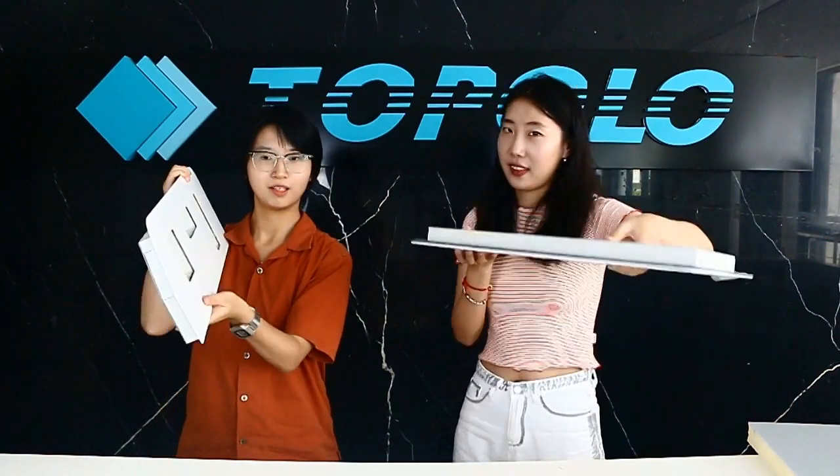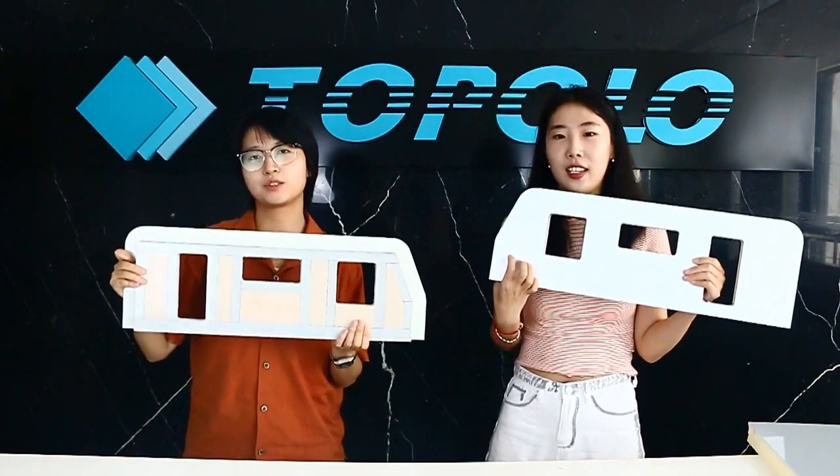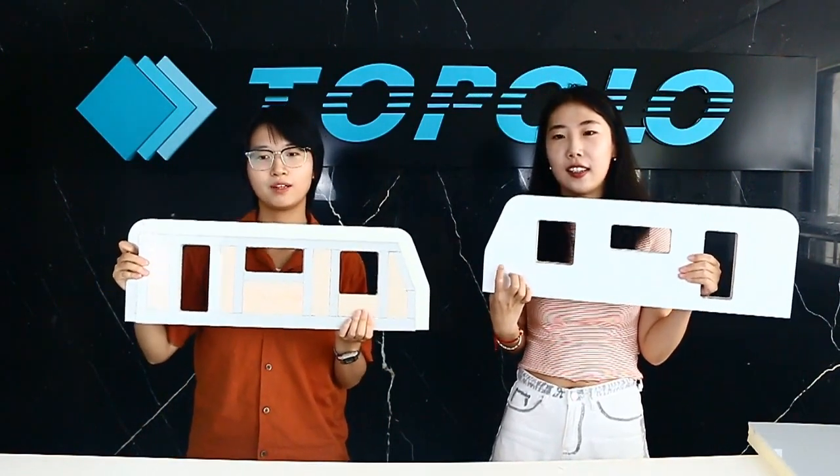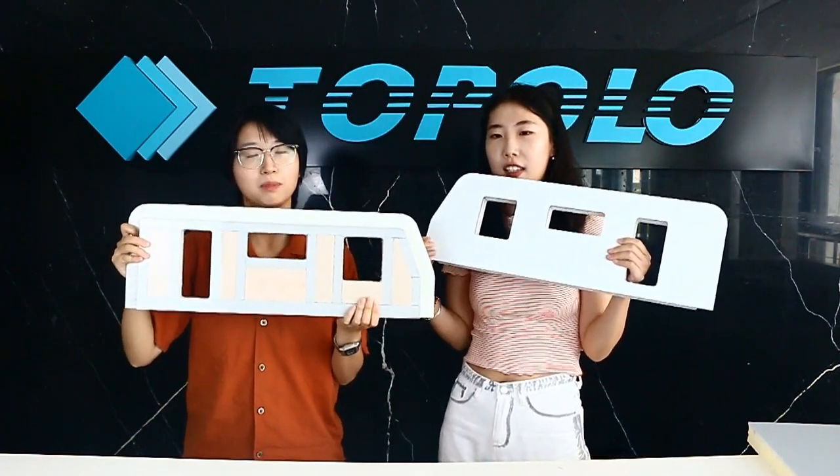Today, we will introduce our new RV core size panel developed by Topolo, with its skin from foam core sandwich panel. Our new RV sandwich panels are suitable for all kinds of RVs. If you are an RV manufacturer, our products are your best choice.